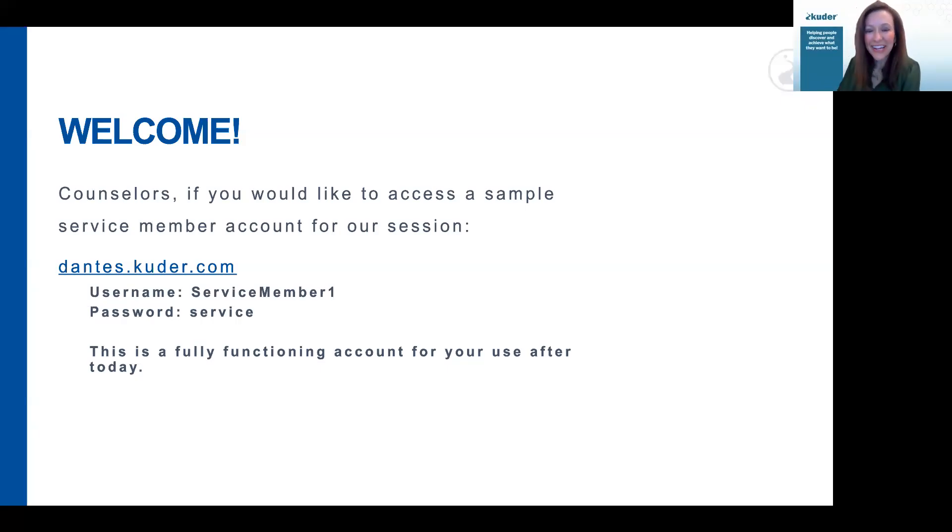Thank you, Mariva. Good morning, everyone. It's such a pleasure to be with you. Thank you for joining us and taking time out of your busy schedule. Thank you for hosting us, and Aaron and Emily with the Dante's team — you guys are just incredible to work with. On your screen, you're seeing a sample username and password. We're going to be using a variety of materials and tools during the session today, but this is one piece that you're welcome to put in your toolkit.